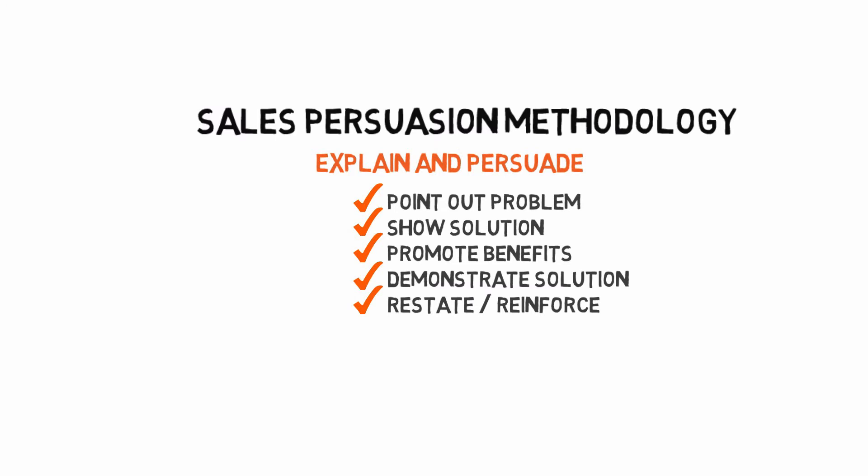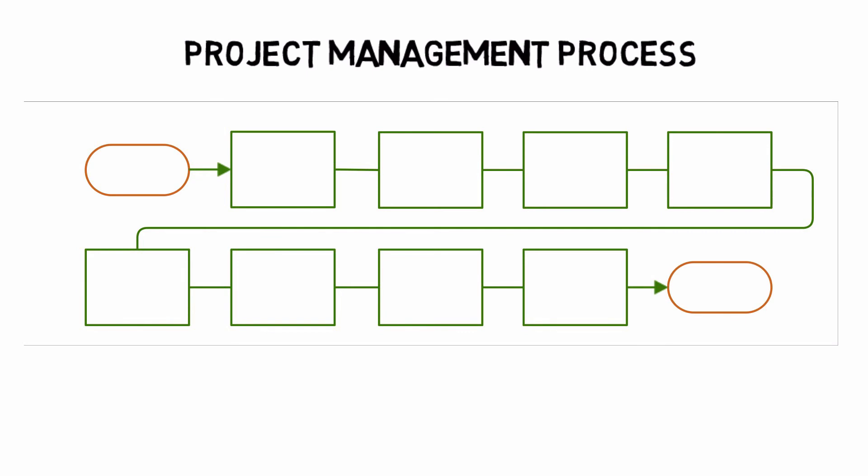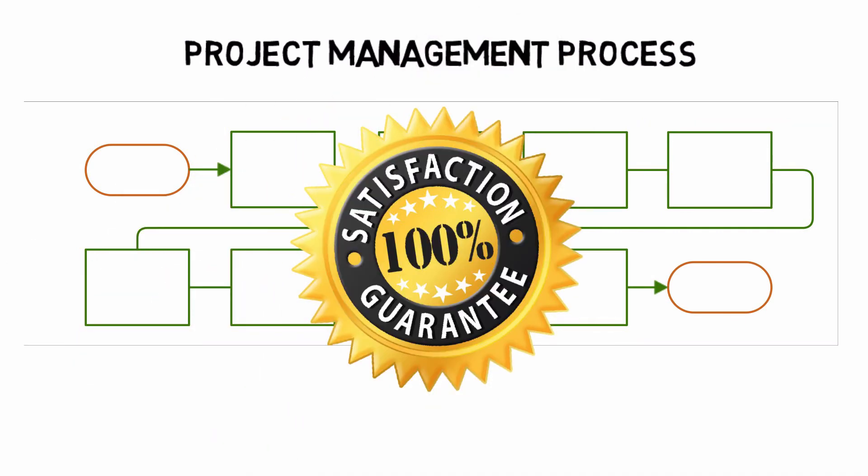So, how can you be sure you'll be happy with the outcome? Our innovative project management and review process ensures that you'll love your videos. In fact, we guarantee it or your money back.